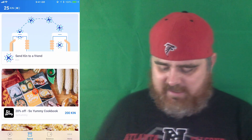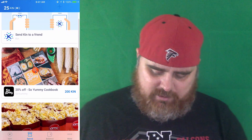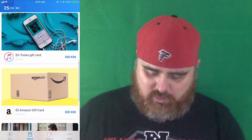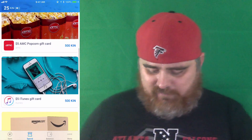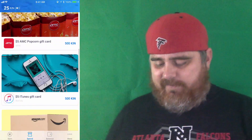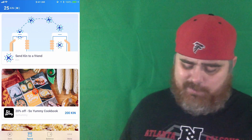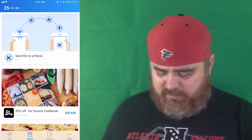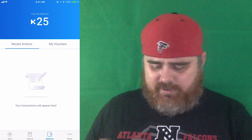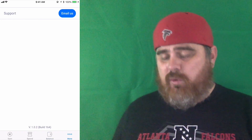Let's hit Spend. You can send KIN to a friend. You can get 20% off on the So Yummy Cookbook. It won't take long to get to 200 — I already got 25 and it's asking me to do another 25. There's an Amazon gift card for 500, an Uber gift card for 1500. You could do this on a plane if your plane has Wi-Fi and answer a bunch of these surveys. Here's our balance. Vouchers — I don't have any. This is version 1.0.2.